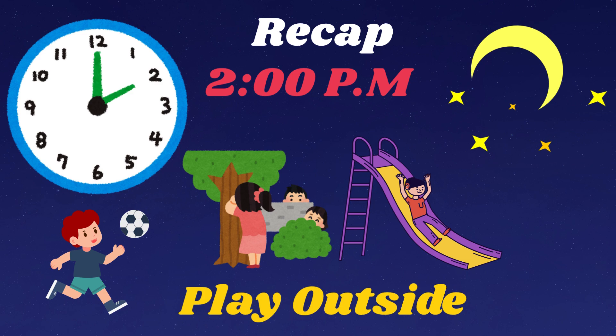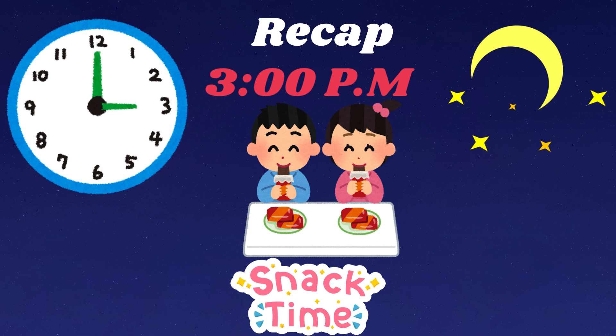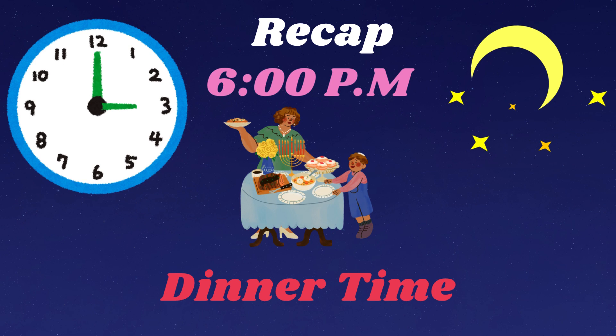And get ready to go to bed at 9pm. Remember: the little hand shows the hour and the big hand shows the minutes. When the big hand points to 12, it's exactly that hour.